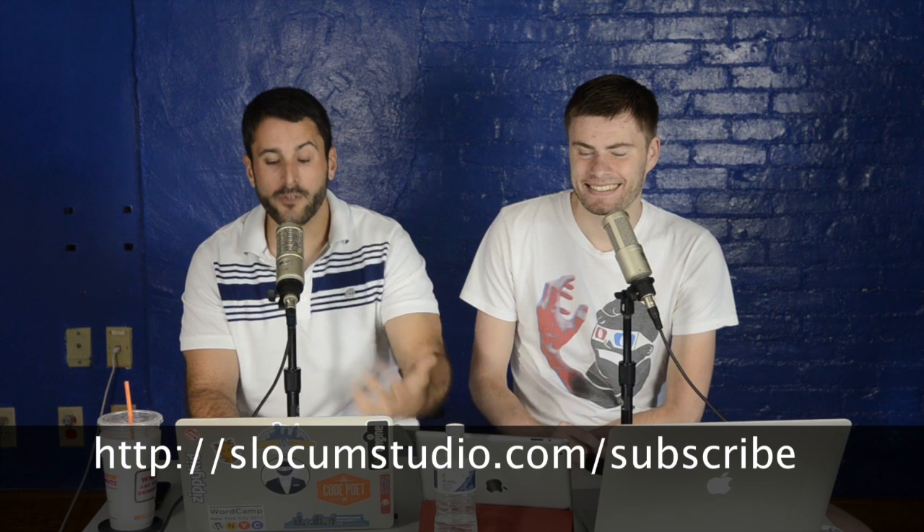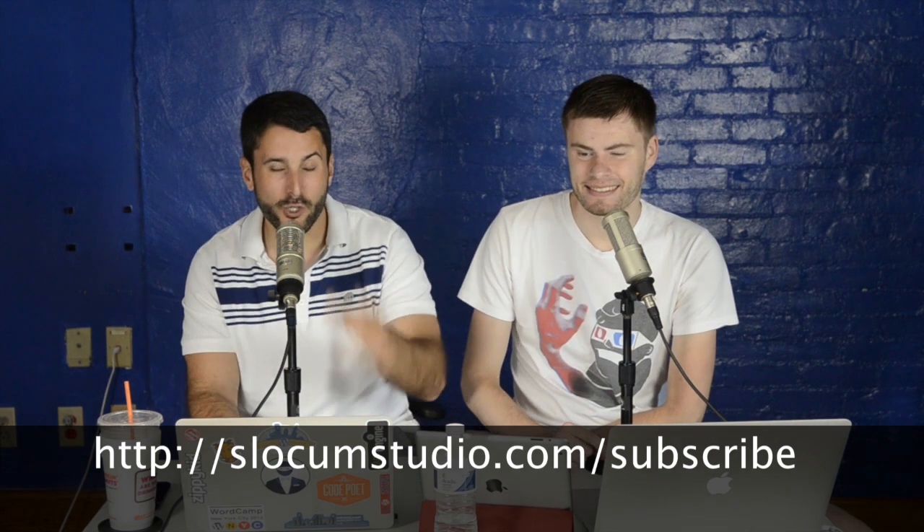YouTube.com slash Slocum Studio. We want to hit 10,000 fans. We're at about 1,200 right now. It's going to be another uphill battle, but we hope that you enjoy it. Go ahead and hit subscribe. Let us know what you want to see on the show. Now let's jump into where our hero left off.